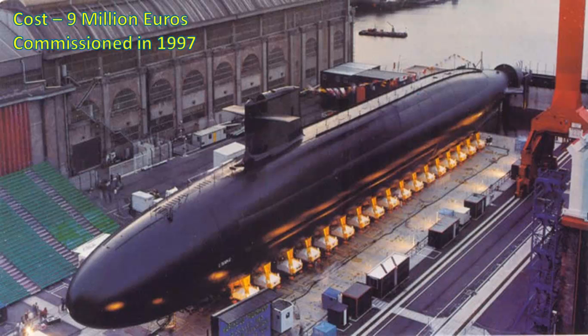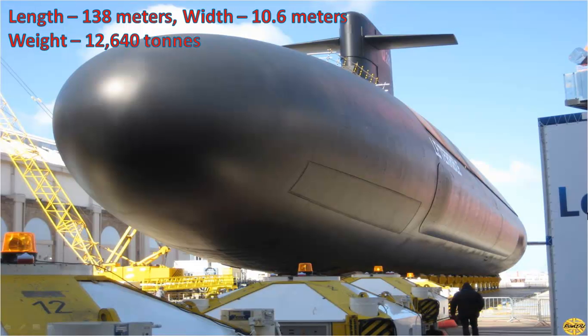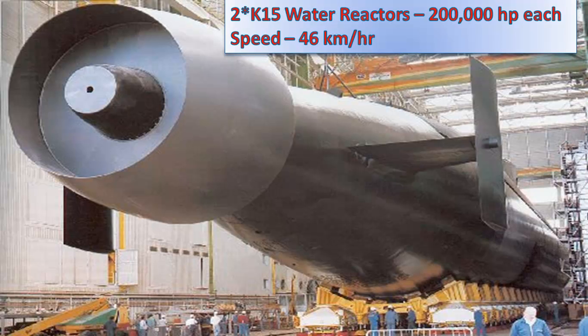It was commissioned in French naval fleet in 1997. This submarine is 138 meters in length, 10.6 meters in width and it has a total weight of 12,640 tons. It is powered by two K-15 water reactors, each producing 200,000 horsepower. Its maximum speed is 46 kilometers per hour.